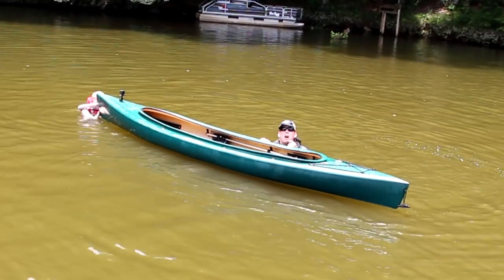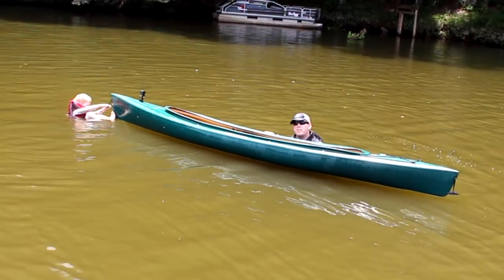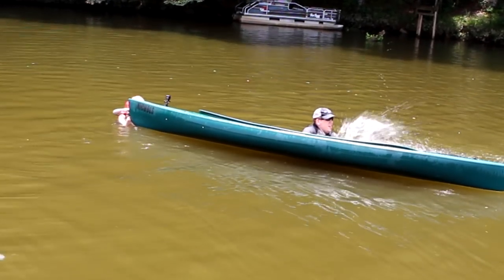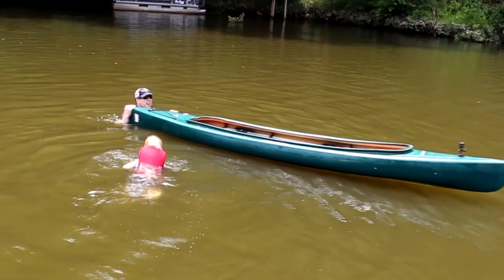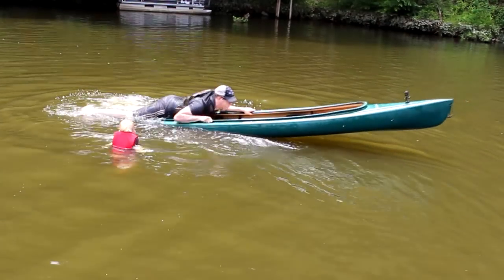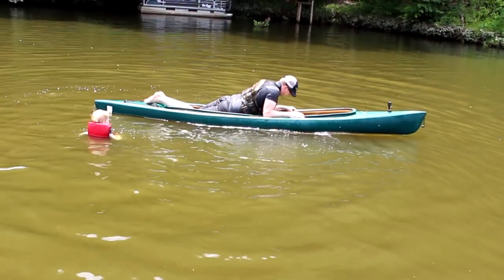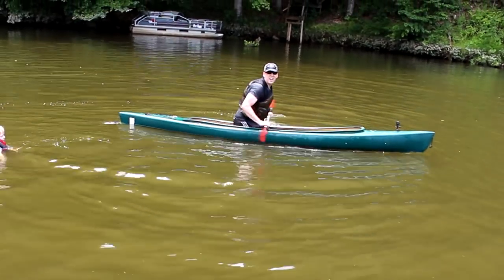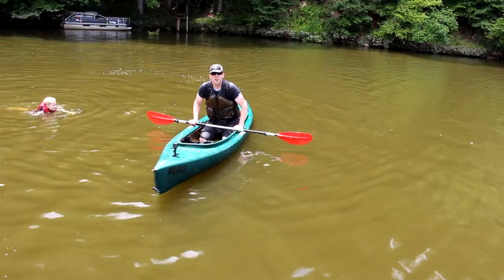By the way, this is much easier in a kayak, especially a big tandem kayak. I wish I could have shown you on my canoe but someone stole it, so we're doing the kayak today. At this point I've bailed out all but about an inch of water in the bottom. And that's how you get into a canoe or kayak when you swamp it — that whole process only took about two or three minutes.